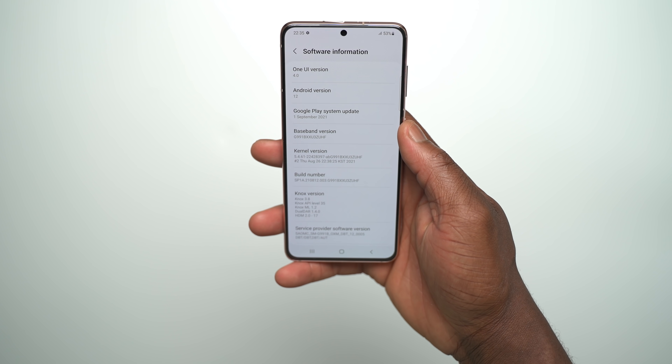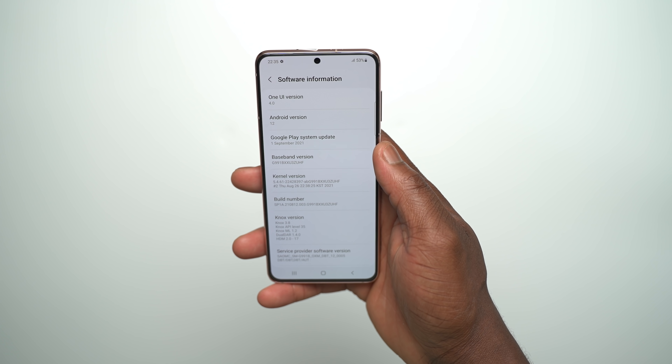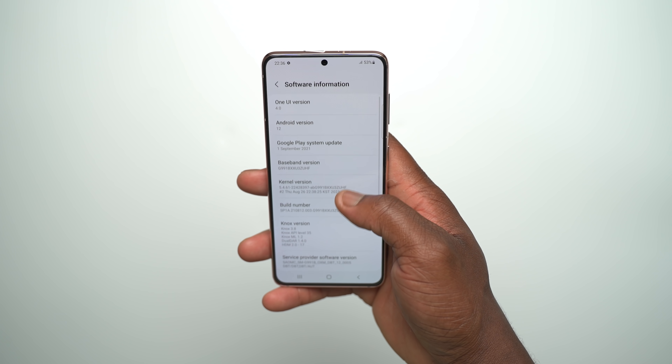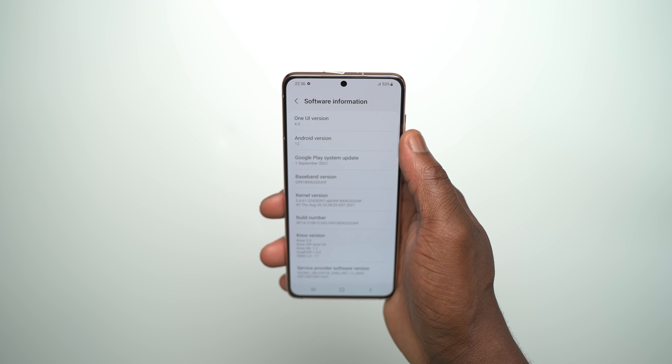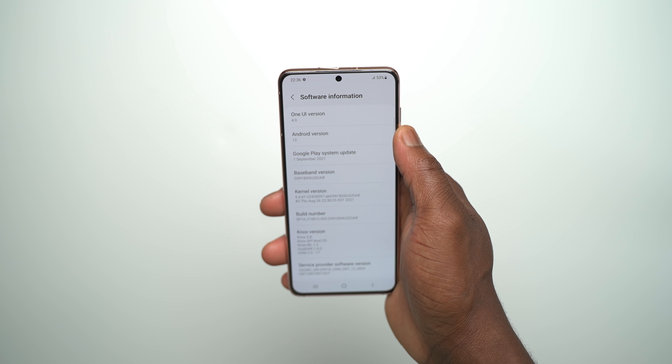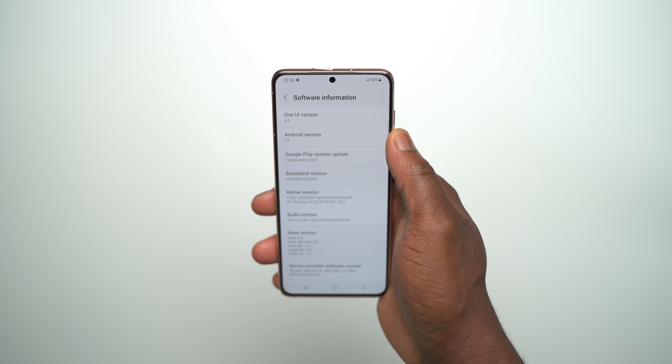We managed to get an exclusive early hands-on with a build of One UI 4.0 Beta with Android 12 on the Samsung Galaxy S21. The upcoming One UI 4.0 Beta should be available for the S21 models via registration through the Samsung Members app. The time of availability will be in the description once we have more details. Comparing it to One UI 3.1 with Android 11 running on the Samsung Galaxy S21 Ultra, we managed to find 18 new things that One UI 4.0 Beta brings.